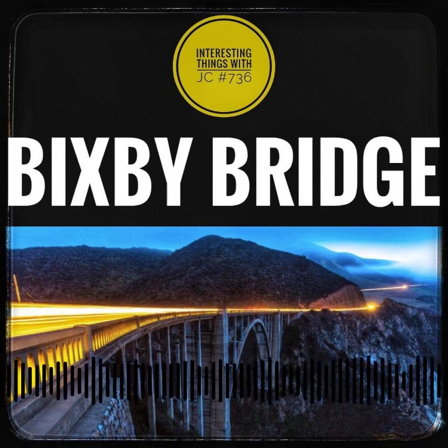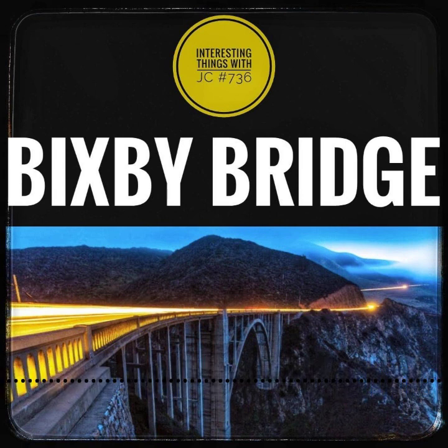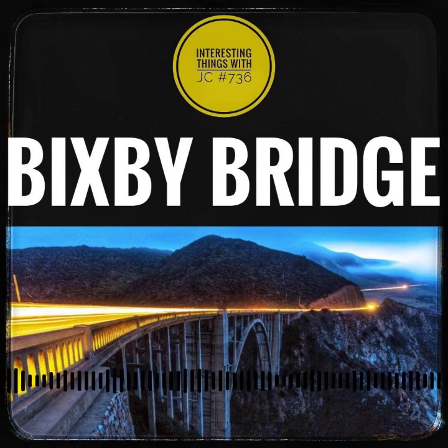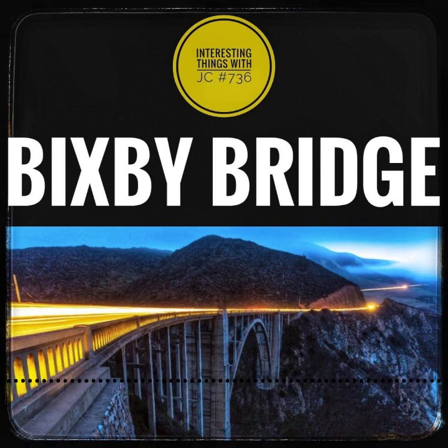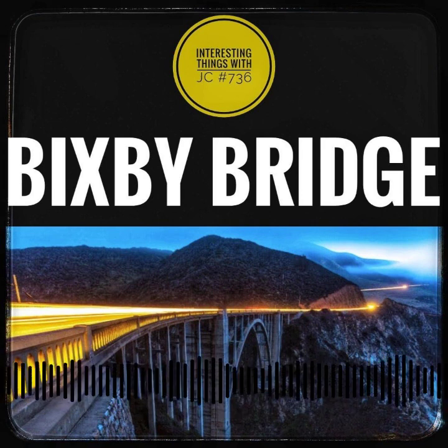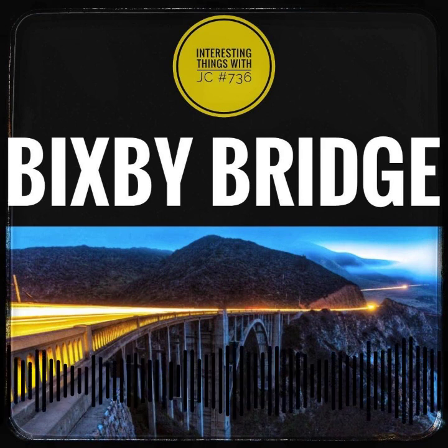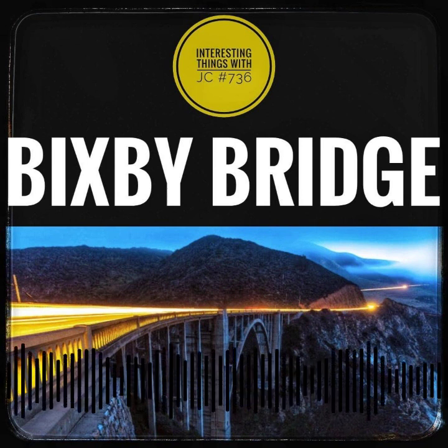The bridge's completion predates the very road that leads to it — a true testament to human will. In a feat that boggles the mind, the Bixby Bridge came to life in a mere 14 months, requiring 45,000 sacks of cement and 600,000 pounds of steel. On November 27, 1932, the Bixby Bridge triumphantly embraced its role, allowing the pulse of life to course through its veins.